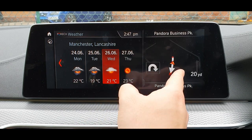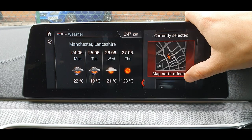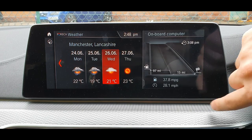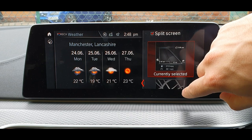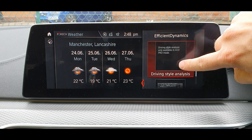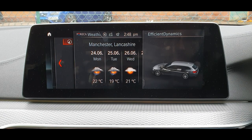You can pull up a second screen if you want with other features. This button here — I just discovered it, but it's good to know — you can swipe up and down, though you have to press here again which is a bit small when you're driving. You can add a second view: on-board computer, trip computer, media, time, efficient dynamics, driving style, weather. Efficient dynamics is cool to have here.